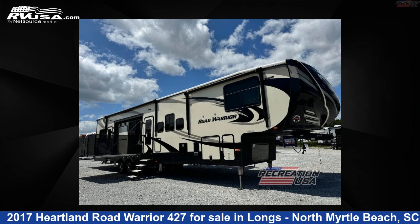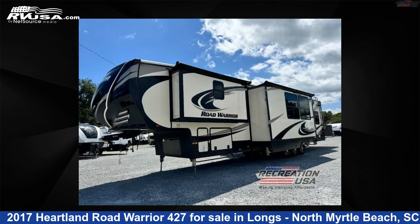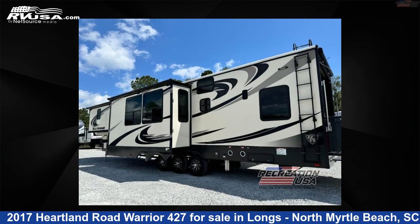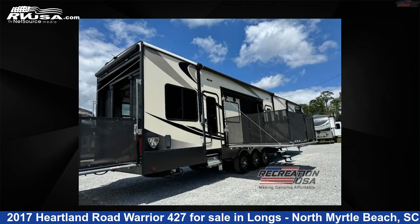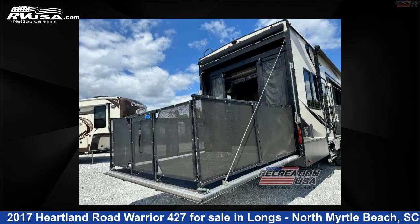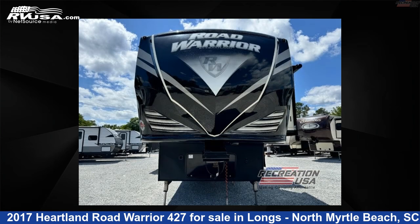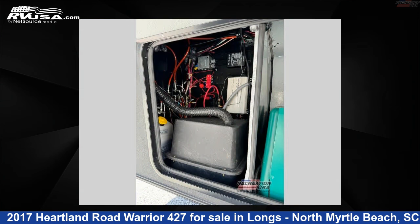This 2017 Heartland Road Warrior 427 is a toy hauler RV. It is located in Longs, North Myrtle Beach, South Carolina 29568 and is offered for sale by Recreation USA. Visit RVUSA.com to see more photos and the current price. This used Heartland is 44 feet 0 inches in length and features sleeps 8, slideout, and 100 gallons fresh water capacity.